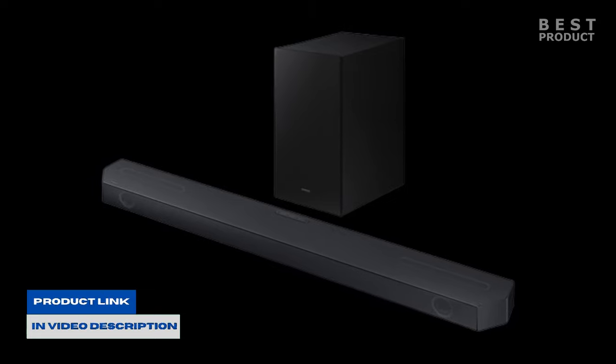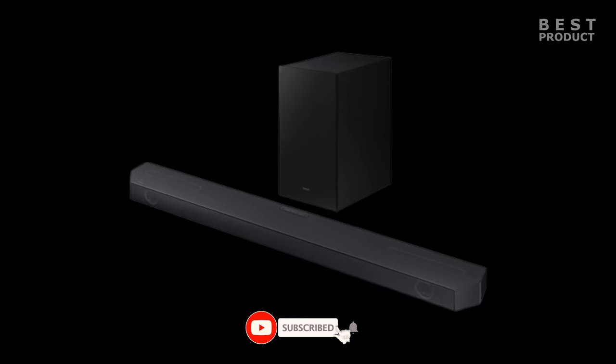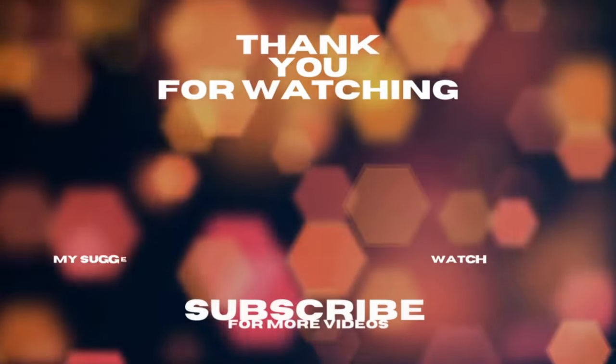For buying options and more information about this soundbar, check the links in the video description. If you want to see more videos like this, be sure to subscribe to the channel.